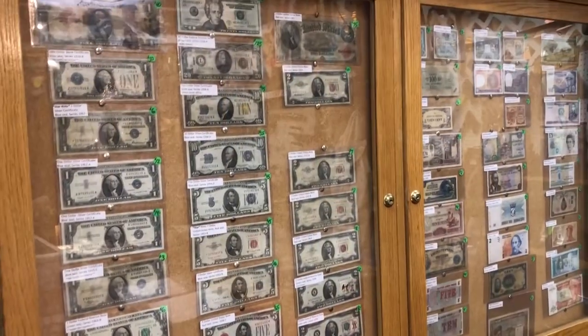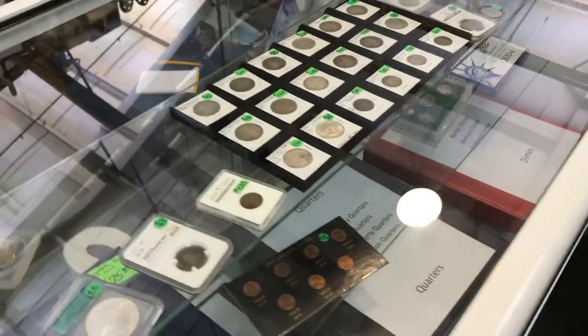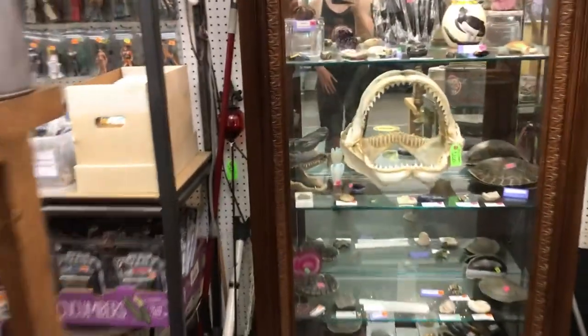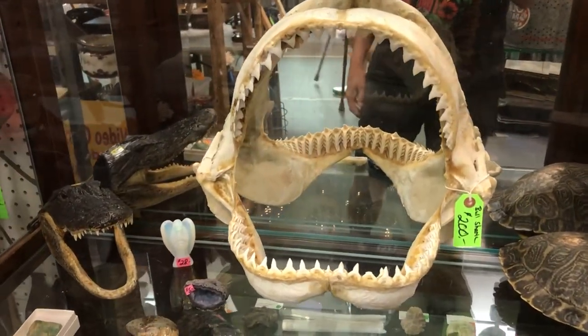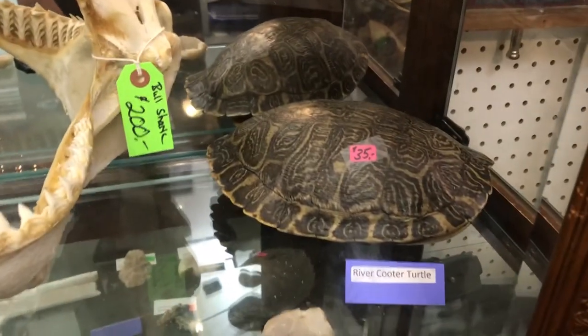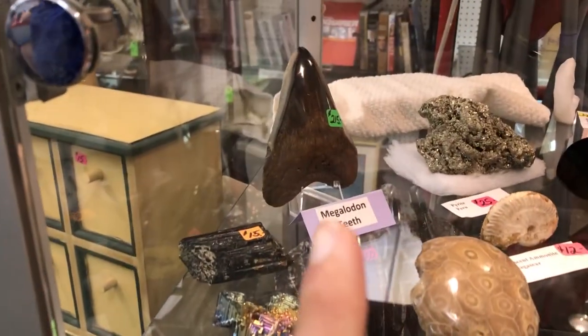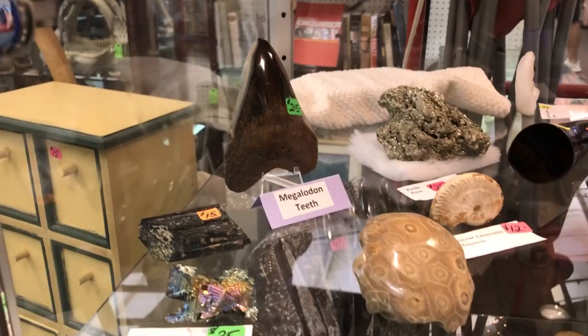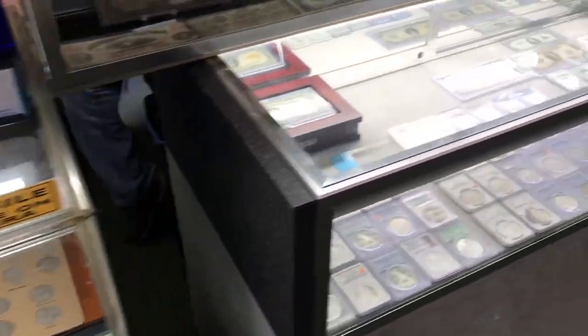Here at the Random Flea Market they also sell collectible currency, old money, silver coins, old coins, graded coins. Check this out — I mean, this is some stuff I'd probably never buy, but there's a shark jaw — I'm sure that smells — a turtle shell, some alligator heads, another alligator head, and a megalodon tooth. That's pretty insane. We're just going to go down this aisle — more currency, more coins, silver — there's just a bunch of stuff.